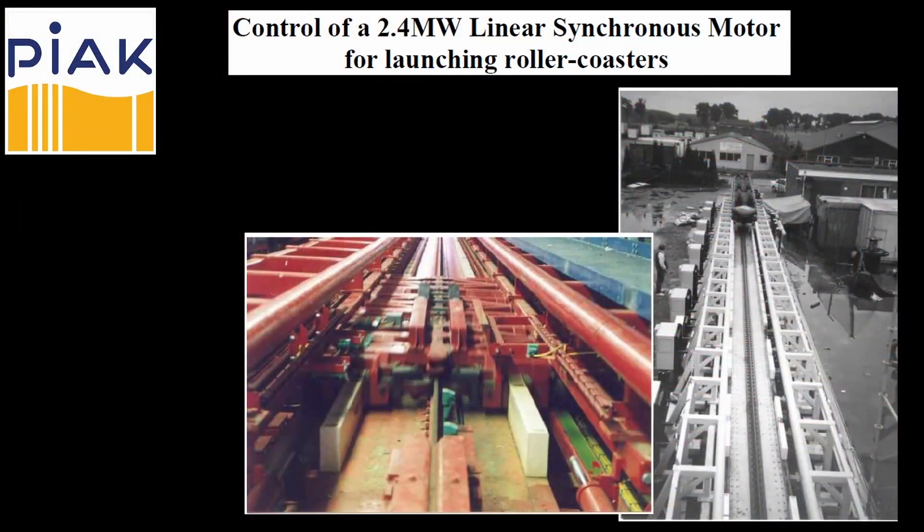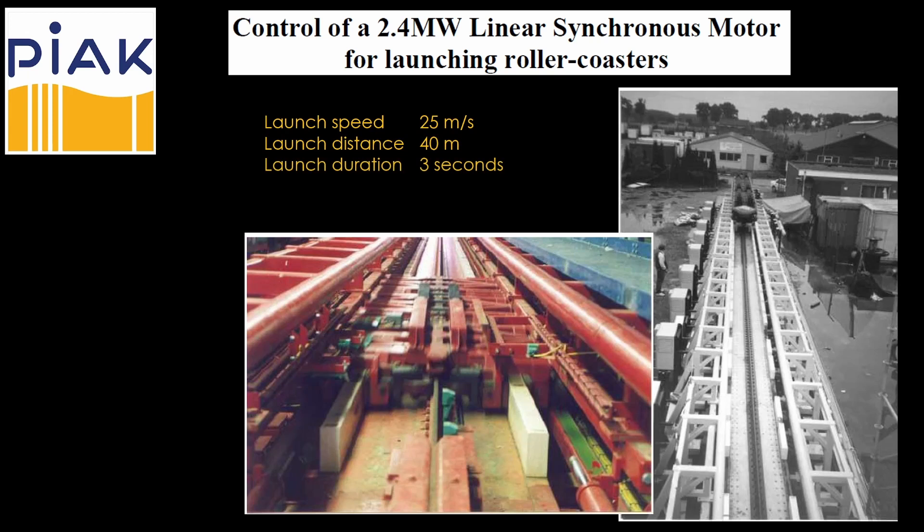The second case study is from Piaak Design in the Netherlands. It's similar to the first one. The launch speed is a bit faster and the duration is shorter, which could mean that it's more powerful, or it could mean that the train is lighter. Either way, it's in the right class when it comes to power.